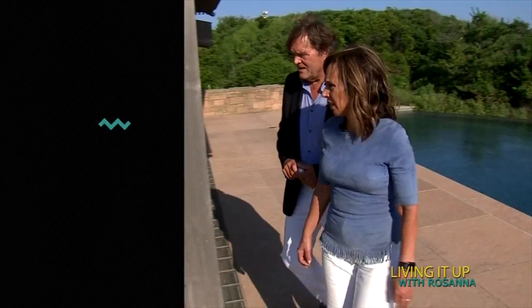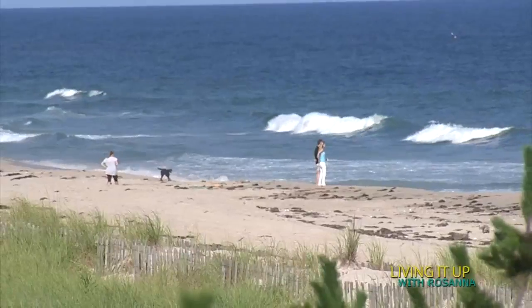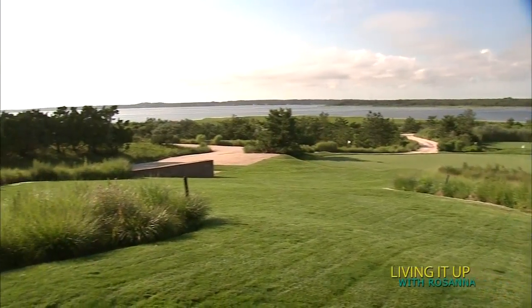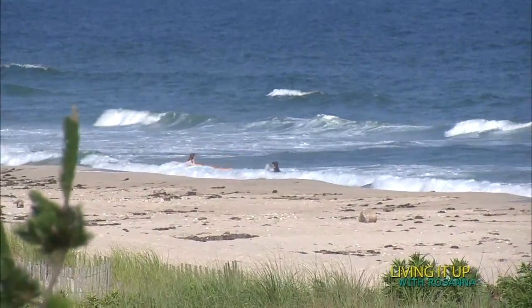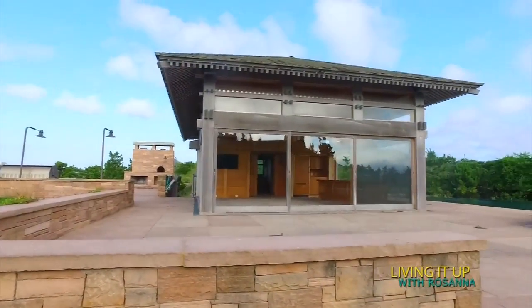But first, the beachside retreat on the market for $150 million, and Harold Grant of Sotheby's is giving us an exclusive tour. It's unusual to have three properties that join each other. The total property here is 14 acres, of which 700 feet is oceanfront. So even though this is the most expensive property in the Hamptons, these are all teardowns.